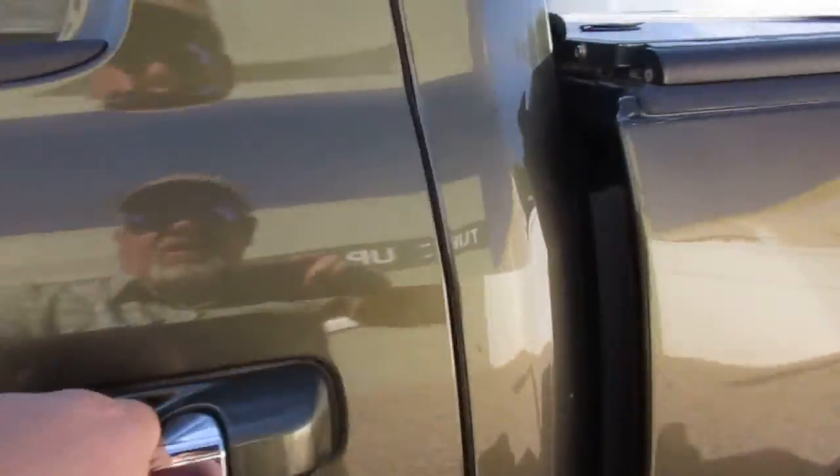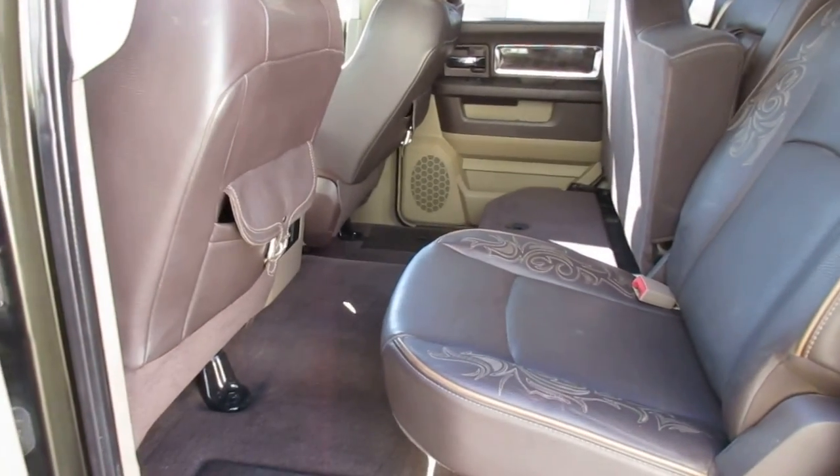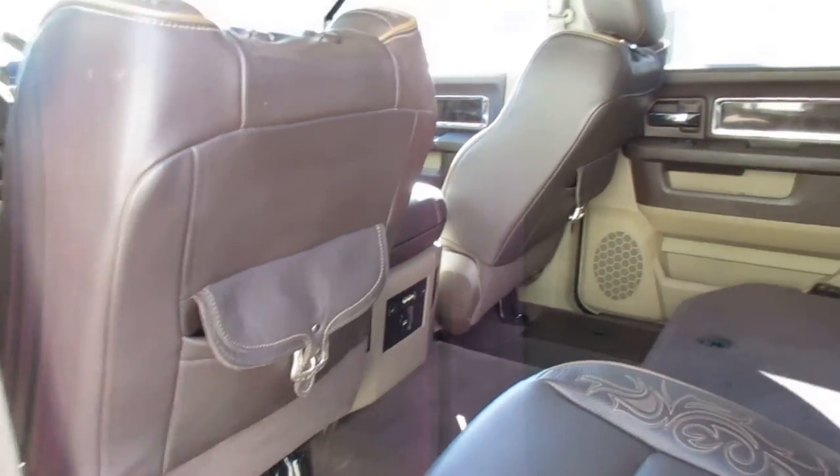This comes with Bluetooth headphones and saddlebag storage pockets in the backs of the seats.